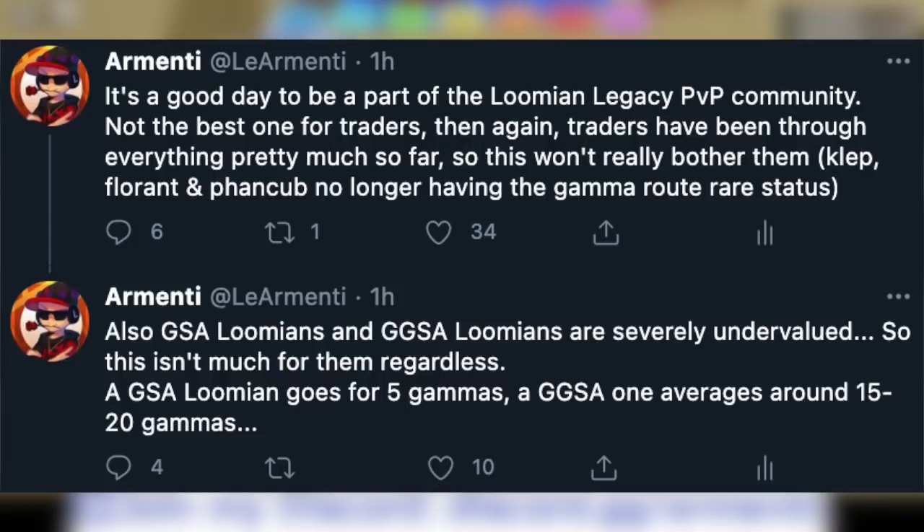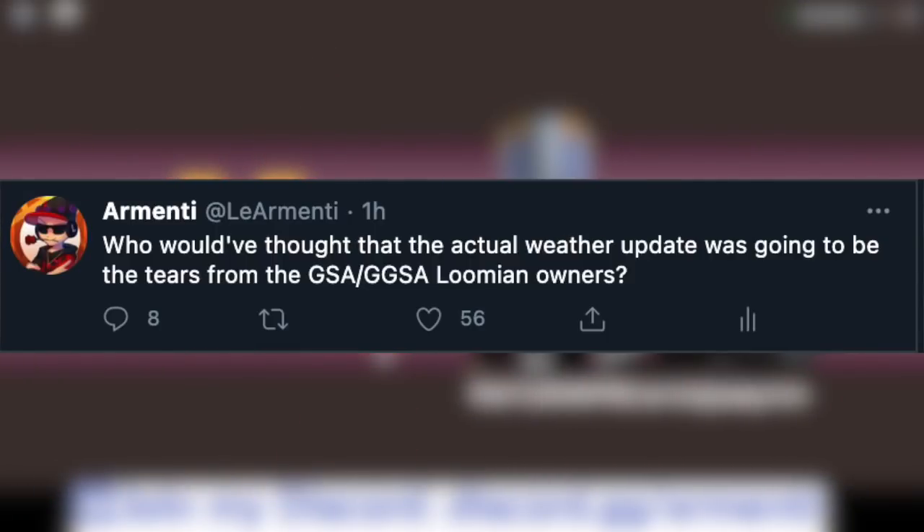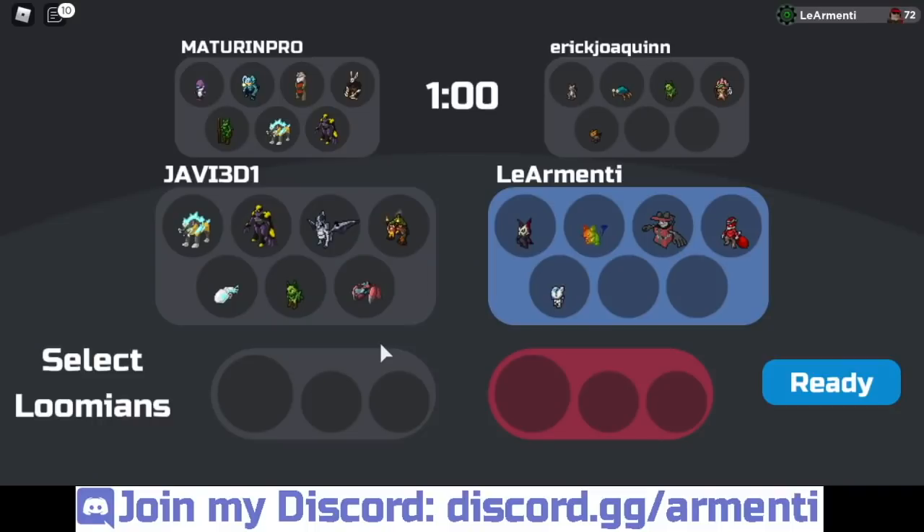Kleptike, Florent, and Fan Cup no longer have the gamma route rare status. Also, gleam secret ability Lumions and gamma gleaming secret ability Lumions are severely undervalued — so this isn't much for traders regardless. A gleam secret ability Lumion goes for 5 gammas and a gamma gleaming secret ability Lumion averages 15 to 20 gammas. My last tweet on the situation was: 'Who would have thought that the actual weather update was going to be the tears from the gleam secret ability and gamma gleaming secret ability Lumion owners?' Those are basically the tweets I made in regards to the new odds situation.